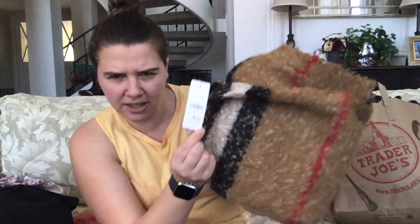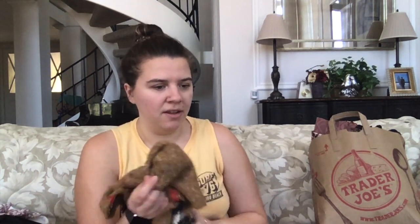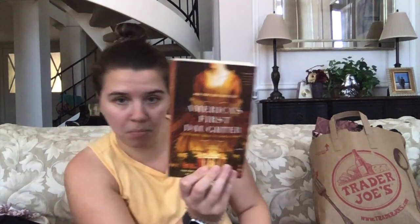Love of Fashion in New York, new with tags, originally $18 — it's a scarf, I think. 100% acrylic but it is the softest thing I've ever felt in my entire life. I'm surprised it's not wool or alpaca or something — it's so soft and a really nice print. Then 'America's First Daughter' book and 'A Man Called Ove.'